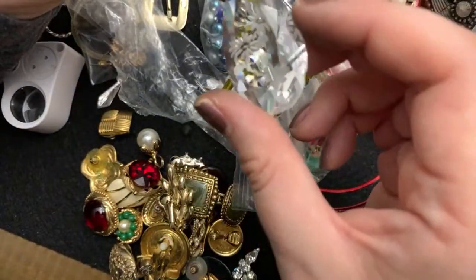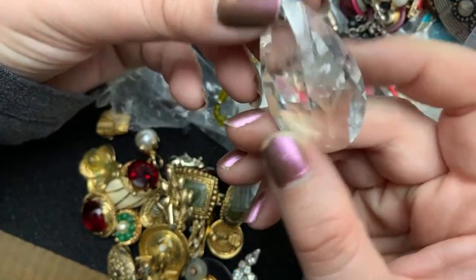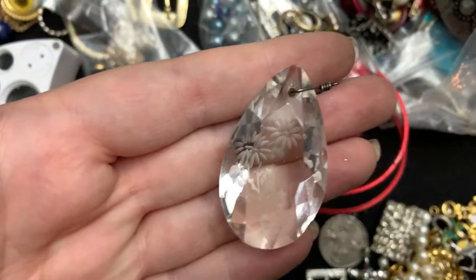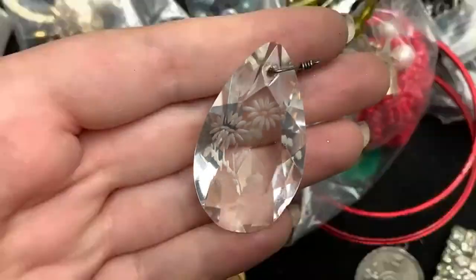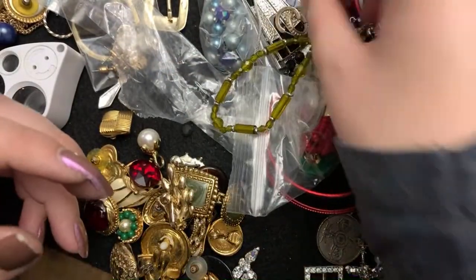And oh my goodness, oh this is so pretty. There's a flea bite on it. Look at that — I'll still wear it. Look at how beautiful. See, there's a little flea bite there. It's probably bigger than a flea bite, but it's gorgeous.